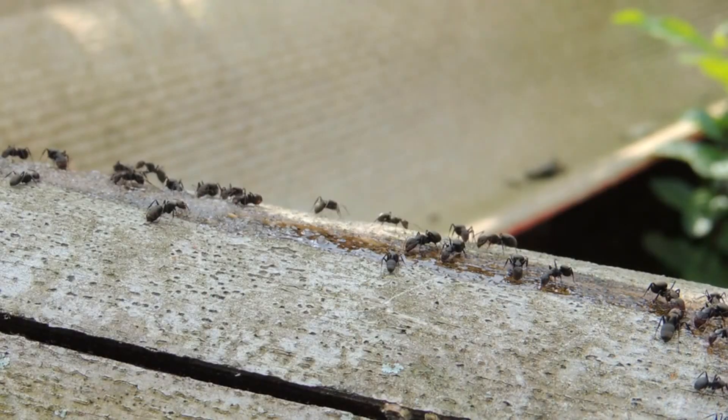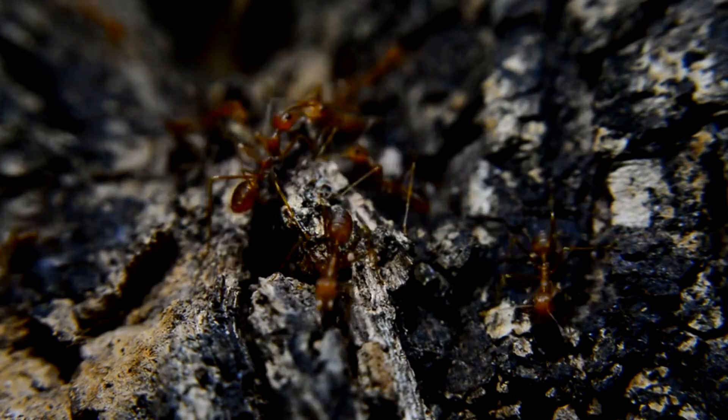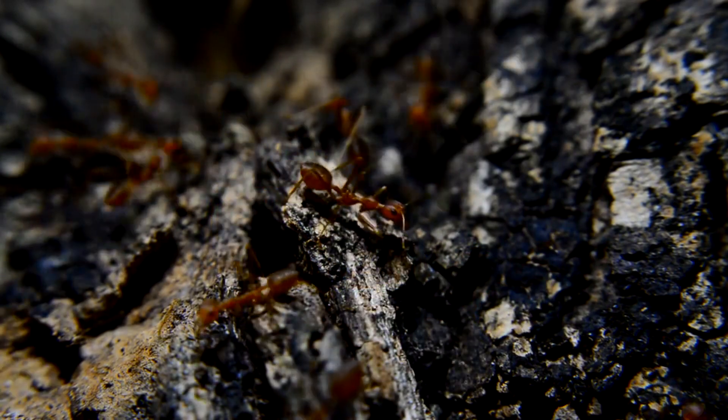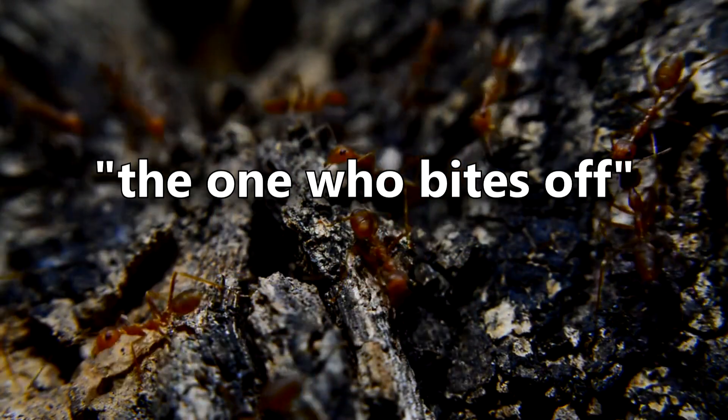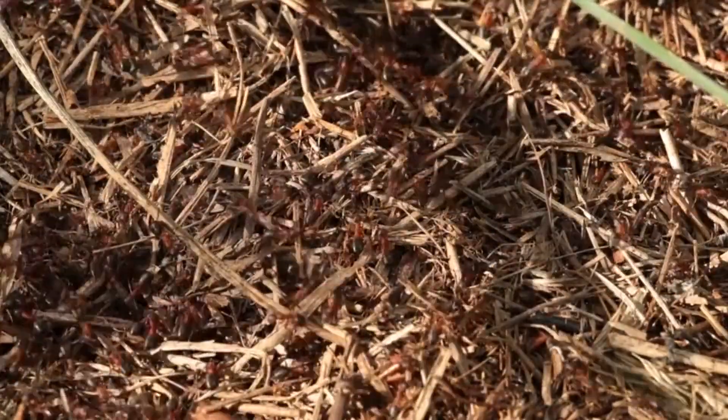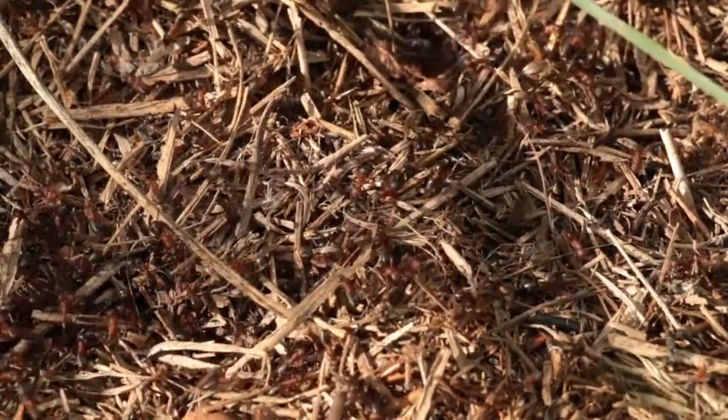Like wasps, ants can sting. In fact, the name ant has its origins in Old Germanic and means something like 'the one who bites off.' Not only can ants sting, they can bite. Of course, not all ants cause pain to humans.